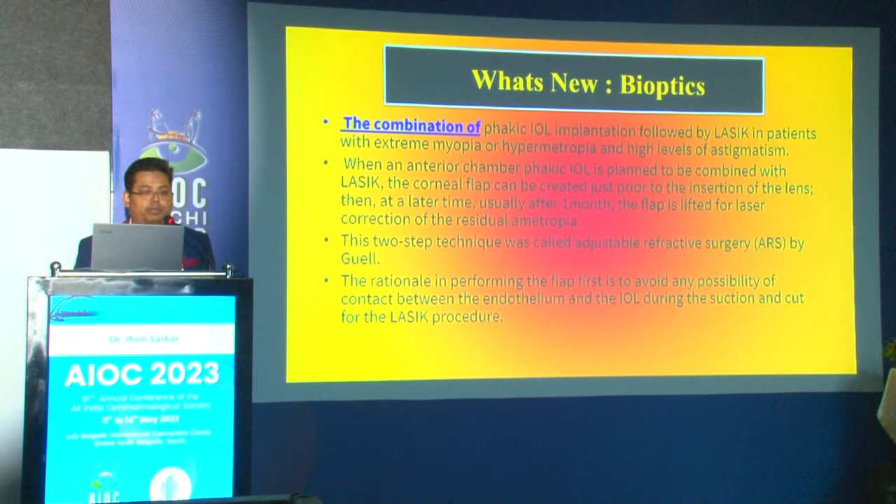Immediate complications include glare and halos, cataract formation (most commonly anterior subcapsular cataract), pigment dispersion, and elevation of intraocular pressure, decentration, and endothelial cell damage. Long-term complications include raised IOP, posterior subcapsular cataract, inflammation, and pigment disorders. Bioptics is the combination of phakic IOL implantation followed by LASIK in patients with extreme myopia or hyperopia — LASIK corrects as much as possible, and the IPCL corrects the rest. The corneal flap can be created prior to IPCL insertion; usually one month later, the flap is lifted and residual ametropia is corrected.